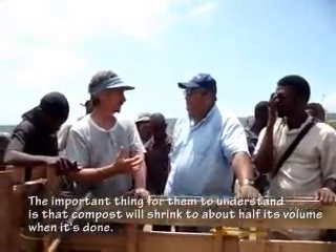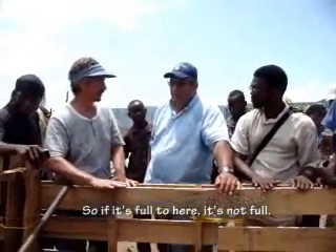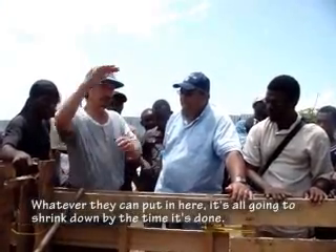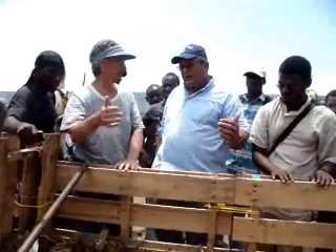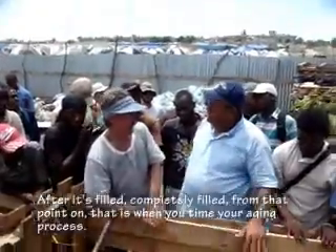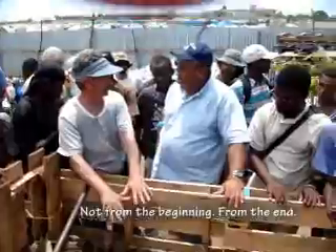The important thing to understand is that the compost will shrink to about half its volume when it's done. So even if it looks full, they can continue to add as much as they can possibly fit, as long as they keep it covered and nothing is coming out. Once the bin is completely filled, that is the point from which you time the aging process - not from the beginning.